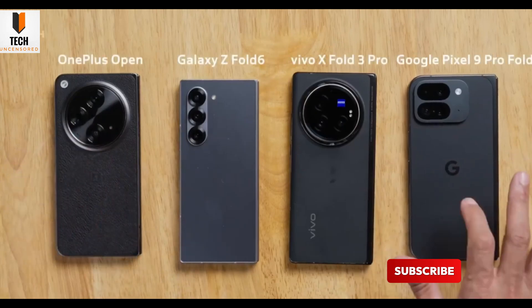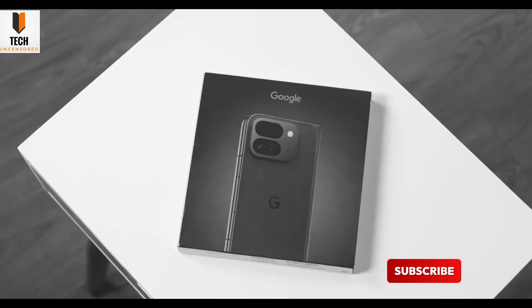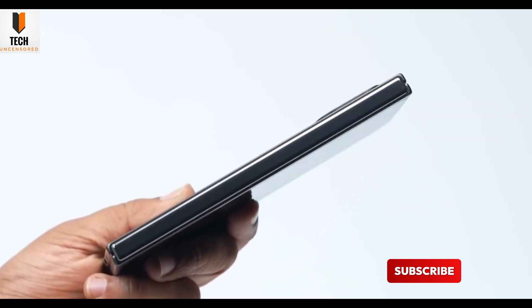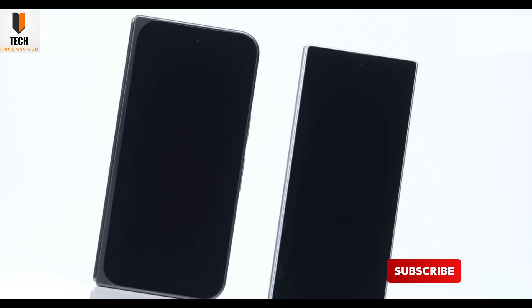The Pixel 10 Pro Fold is coming, and if you're even thinking about going foldable this year, you'll want to hear this. Google's next-gen foldable isn't a revolution, but it might be their most refined and confident release yet. So should you wait for it or grab the Pixel 9 Pro Fold on sale right now? Let's break it all down.